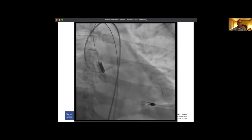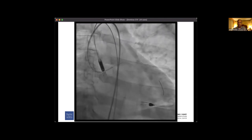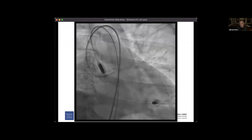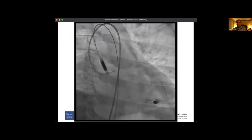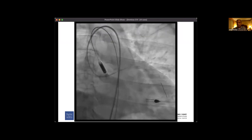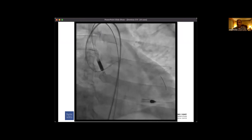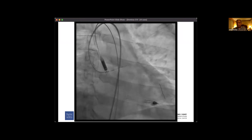What about Roto size? The CSI gives you the flexibility of a larger orbit. It depends on the qualification of the calcium. If it's superficial and the vessel is four millimeters, you don't necessarily need a 2mm burr to get a burr-to-artery ratio of 0.5. You could potentially get away with a 1.5 or 1.75 and then follow that up with IVL, a cutting balloon, or even an NC balloon.